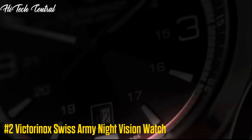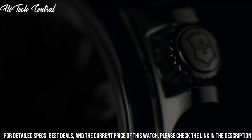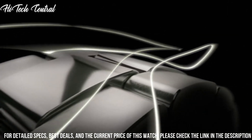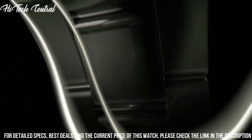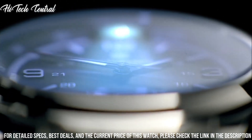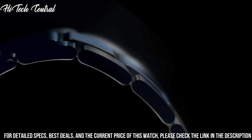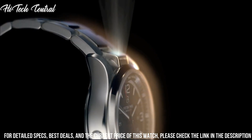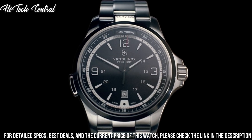Number 2: Victorinox Swiss Army Night Vision Watch. Dial type: analog, luminescent hands and markers, date display at the 6 o'clock position, quartz movement, scratch-resistant sapphire crystal, solid case back, round case shape, case diameter 42 millimeters, case thickness 14 millimeters, bandwidth 21 millimeters, tang clasp, water-resistant at 50 meters (165 feet).